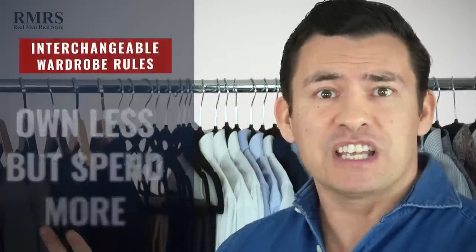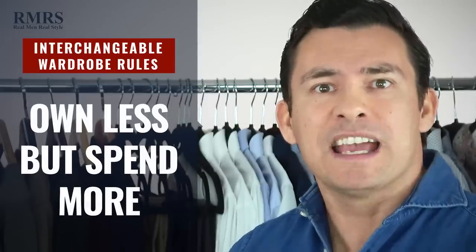Rule number five: for your big ticket items — jackets and shoes — you want to own less but spend more, go for better quality. For other items like shirts and trousers, you can own more of these, have fun, and experiment.